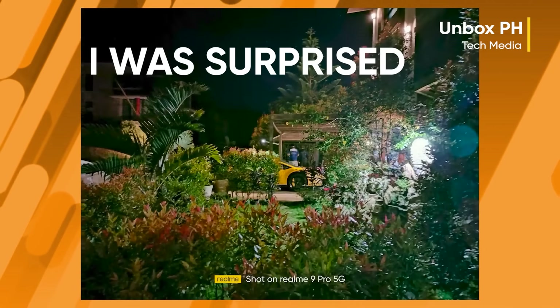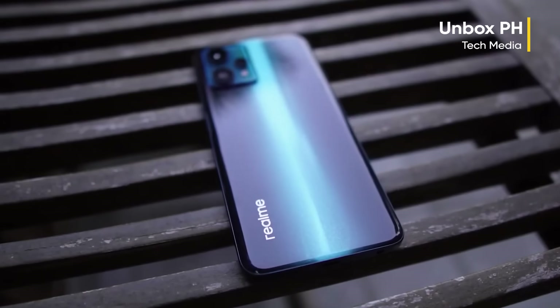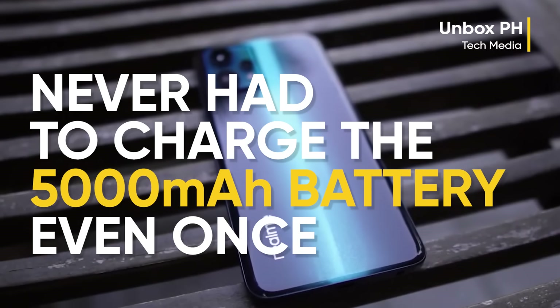Considering how dark it was, I was surprised and happy how much light it could take in. Despite being out all day until near daybreak, I never had to charge the 5000mAh battery even once.